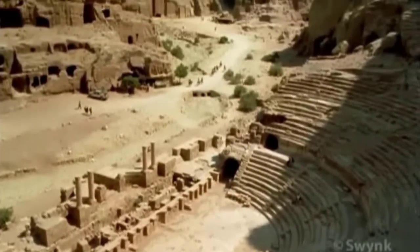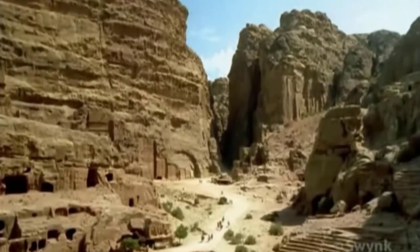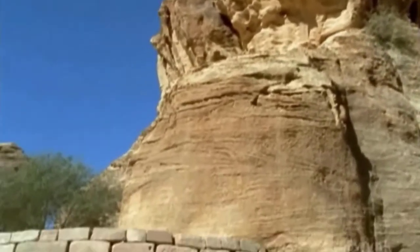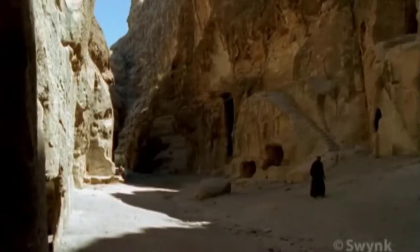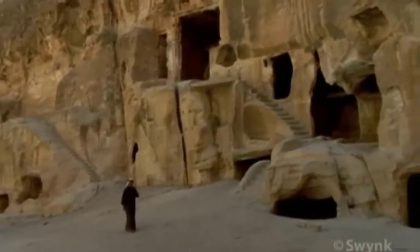Like many ancient peoples, the first place the Nabateans looked in their search for water was to the sky. But although the gods answered with 15 precious centimeters of rain per year, 92% of it was lost to evaporation. To compensate for this loss, each family had at least one cistern for collecting rainwater.